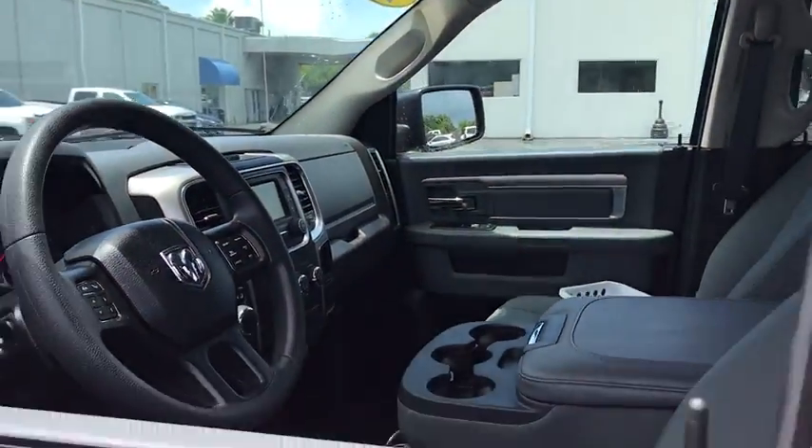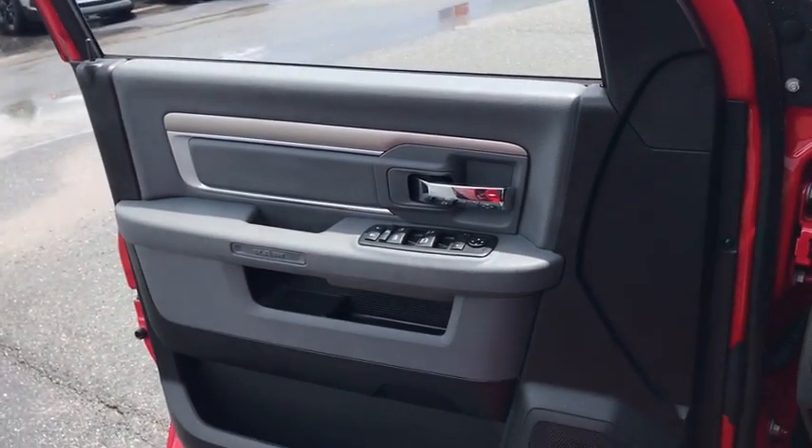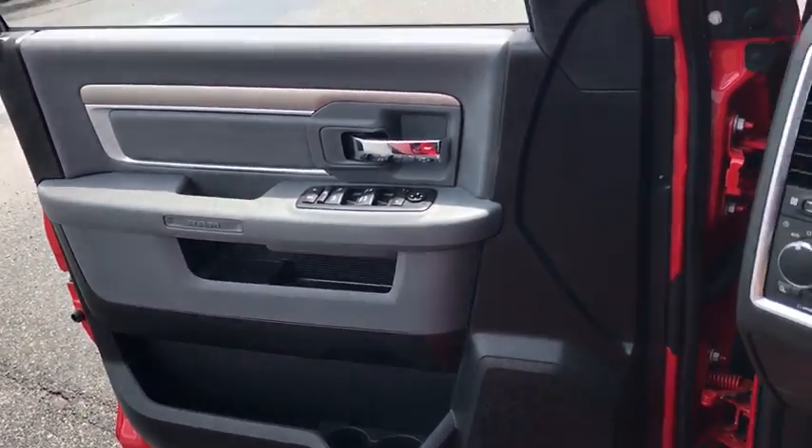Traction control, dual airbags, power steering, four-wheel disc brakes, center armrest, power windows, compass, electronic stability control, trip computer.